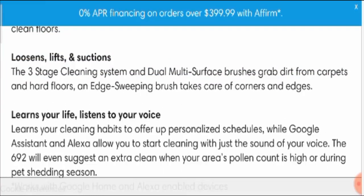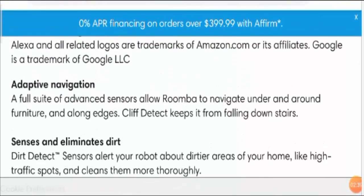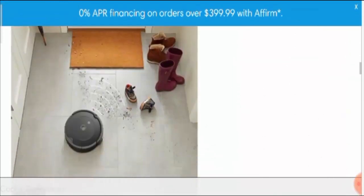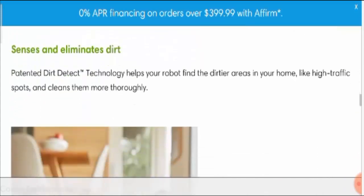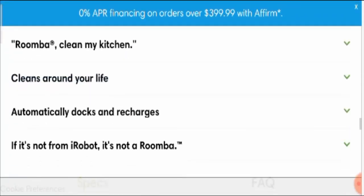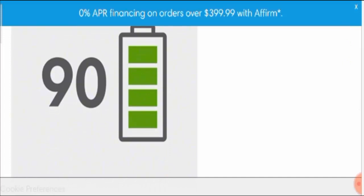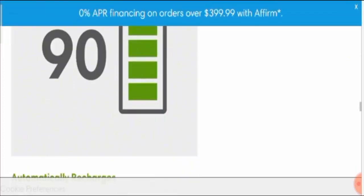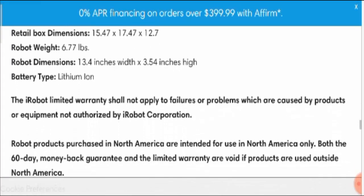Moving further, it comes with adaptive navigation — it senses and eliminates the dirt. Here are some pictures which show how it works. You can see it cleans carpets and hard floors, and even cleans around furniture. It automatically docks and recharges: once the battery is low, it automatically goes to the charging point and charges itself.